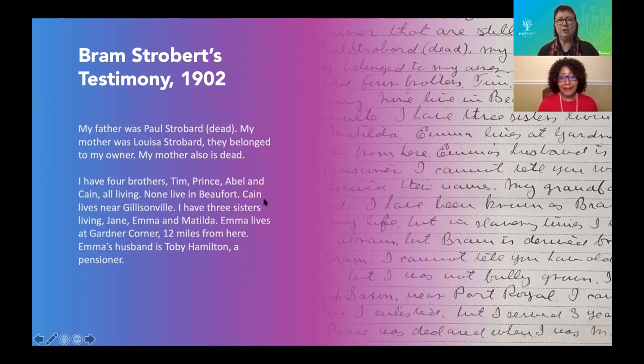He's telling you exactly where to go on the census to look for his brothers and sisters. And did you notice where he named people who enlisted with him? That's a community — either they were neighbors or enslaved on the same plantation, but they knew each other and enlisted together.